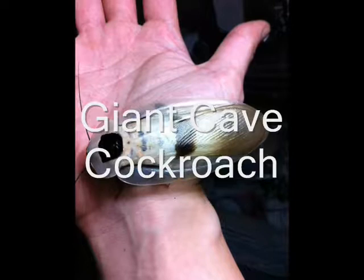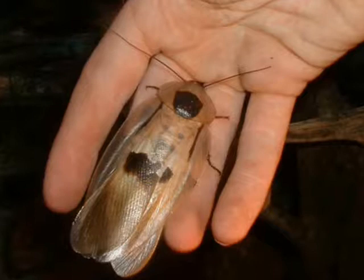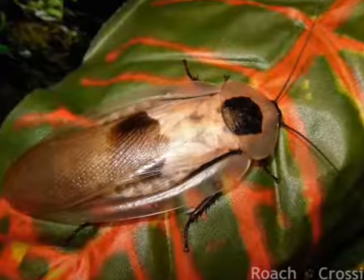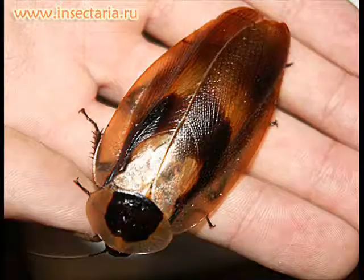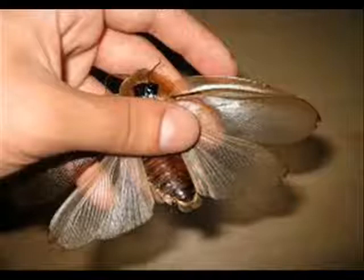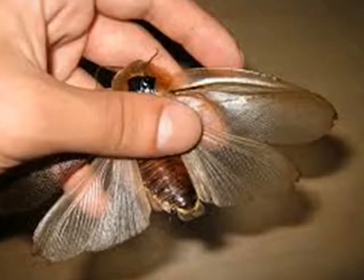Giant cave cockroach. Although the giant burrowing cockroach is the world's heaviest species of cockroach, the giant cave cockroach is considered one of the largest cockroaches in the world, with males growing to reach lengths of 7.5 centimeters or 3 inches and females 10 centimeters or 4 inches. These cockroaches are lightly built with flattened bodies, allowing them to hide in cracks from predators. Their bodies are brown with black markings. Adults have two pairs of wings folding back over the abdomen, with the wingspan usually being a couple of inches or 5 centimeters, although the heavier females are less likely to fly. These cockroaches can be found in the rainforests of Central and Northern South America.